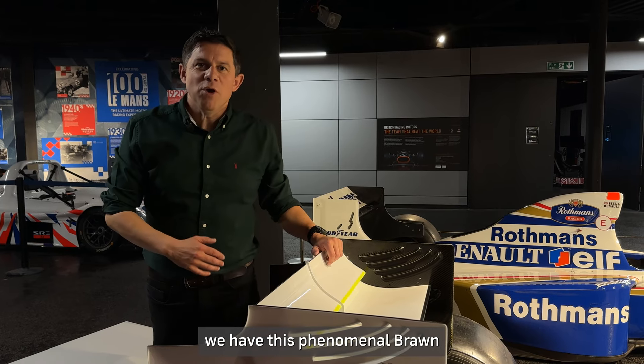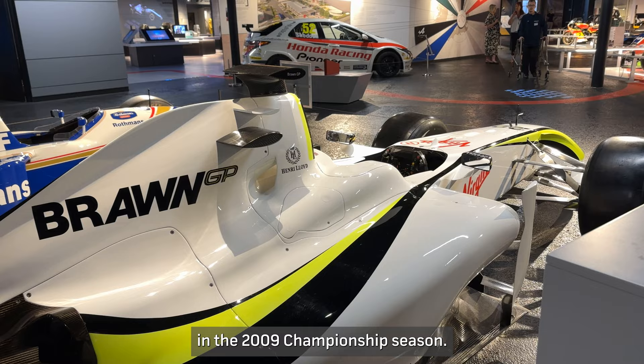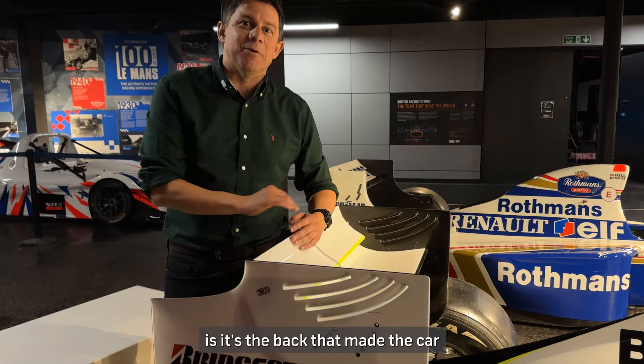Here at the museum we have this phenomenal Brawn Formula 1 car. This is the car that Jenson Button and Rubens Barrichello campaigned in the 2009 championship season, and the reason I'm starting at the back of the car is it's the back that made the car very special.